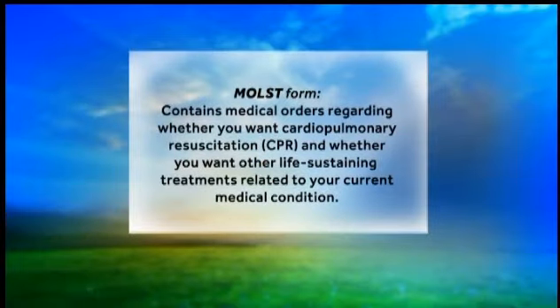The MOST form contains medical orders regarding whether you want cardiopulmonary resuscitation, or CPR, and whether you want other life-sustaining treatments related to your current medical condition. The MOST form's orders are based on your consent, or the consent of your authorized decision maker if you can no longer make decisions for yourself. The MOST orders can also be based on your advanced directives instructions.